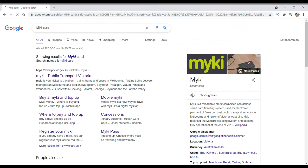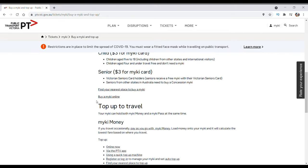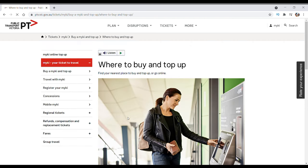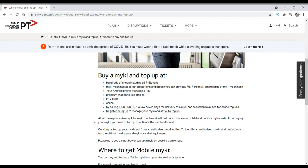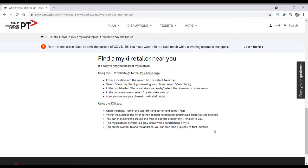So how do you get your first Myki card? It's very simple. You can purchase your Myki card online, but it takes two weeks to deliver. So it's a good idea to purchase your first card from a 7-Eleven or a Myki machine at a selected station or stop. Now let's see how we purchase our first Myki card from a Myki machine in the train station.